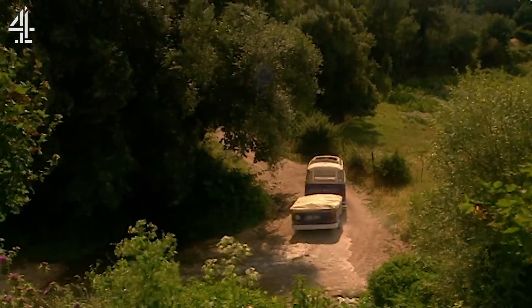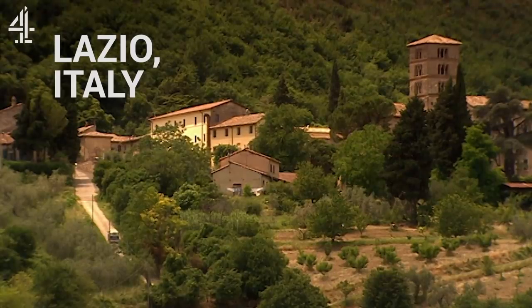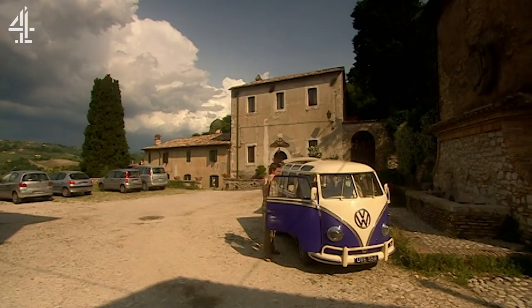I'm so excited because this monastery has got one of the oldest herb gardens in Italy. It's over 1,500 years old. I just can't wait to see what the monks are cooking.